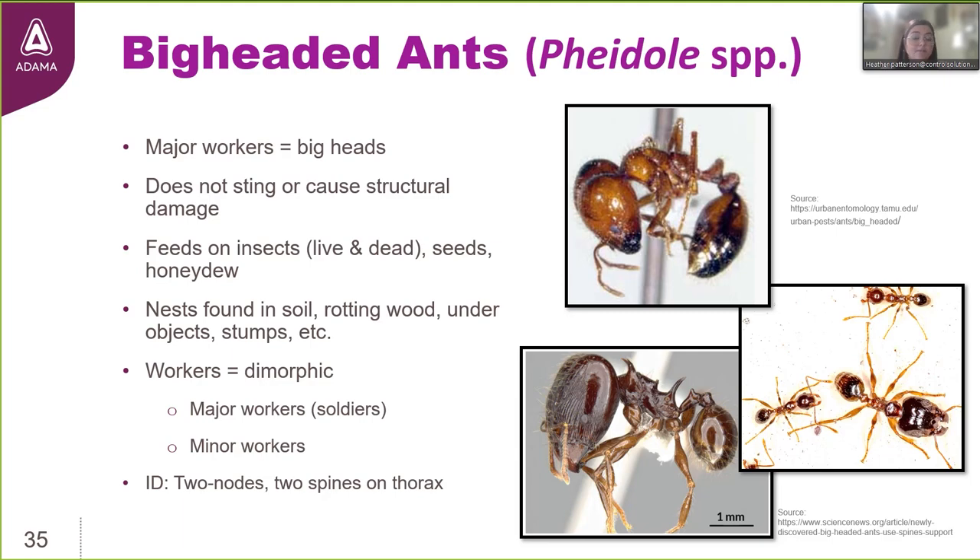Dachshund Plus fire ant bait is also an effective option against big-headed ants — they're also on the label. This is another very successful group of ants found throughout the United States, with native and invasive species commonly found in both urban and suburban landscapes, and many that can be encountered in structures as well. These ants don't sting and don't cause structural damage, so you're not going to find them on that list of public health pests. Their food source consists of insects both live and dead, seeds, and honeydew.